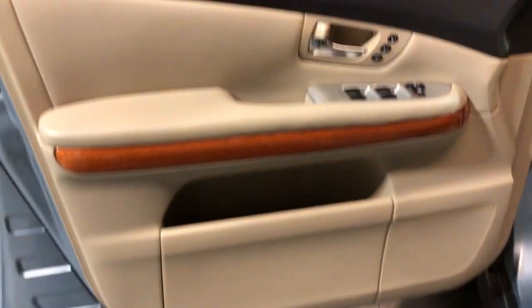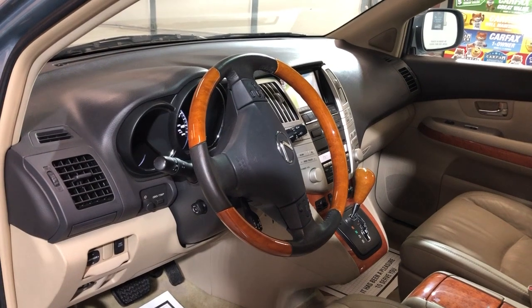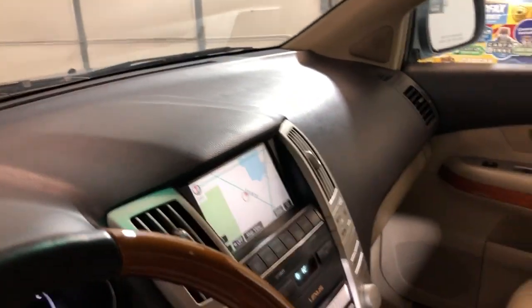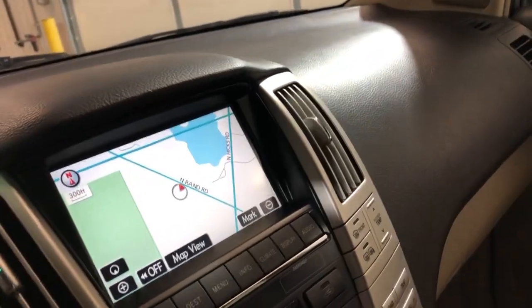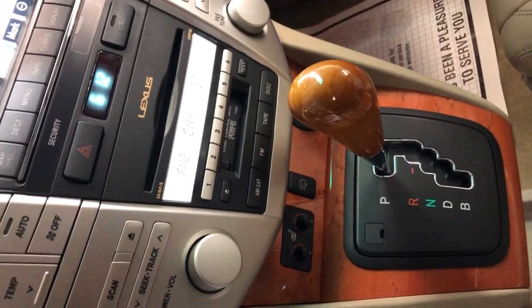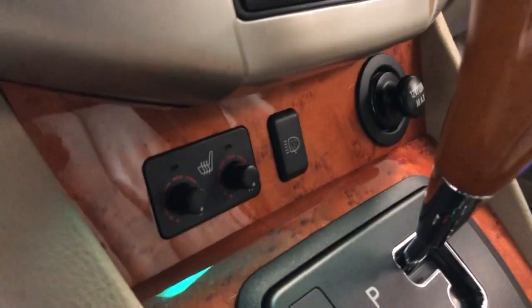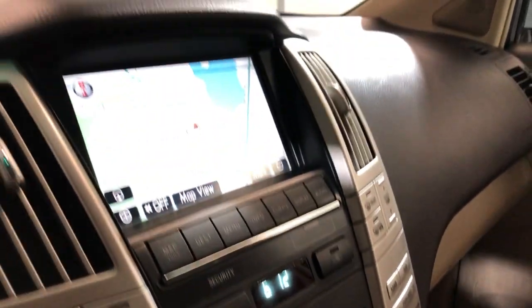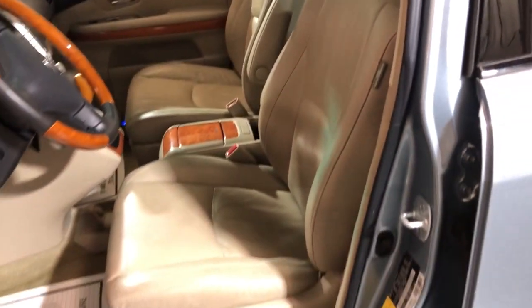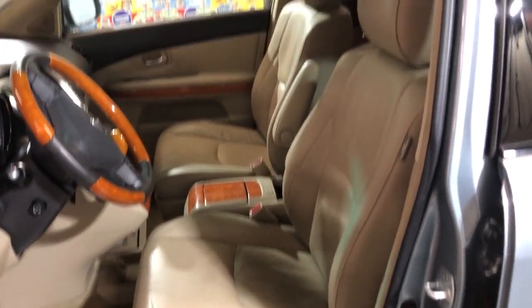Let's take a peek inside. Power windows, power locks, power mirrors, a beautiful factory wood trim, Bluetooth. Nice and clean dashboard, no issues, no problems. It's got navigation, it's got rear view camera, a bunch of keys, automatic climate control, automatic transmission with heated seats. Nice and clean, non-smoking, no odors inside, clean headliner with a sunroof, leather interior in great shape, very nice and clean.